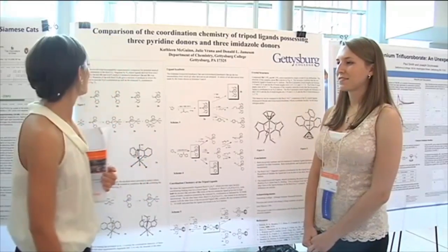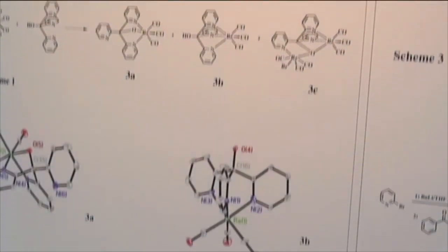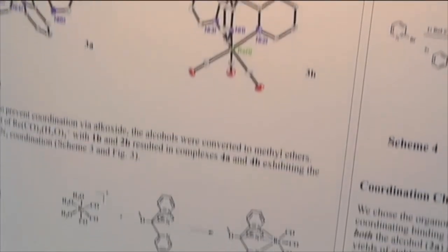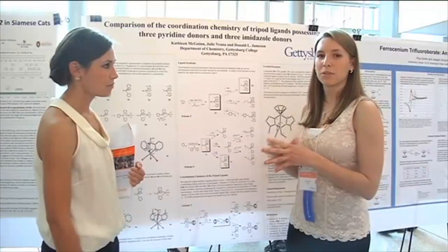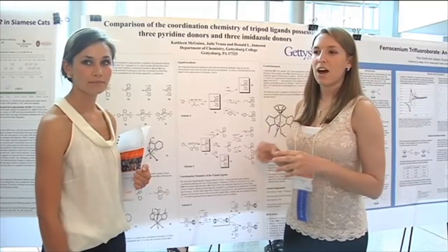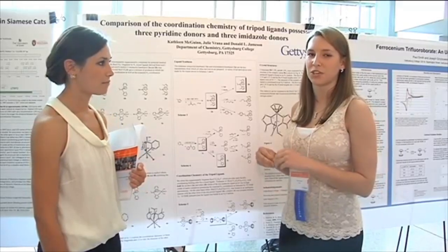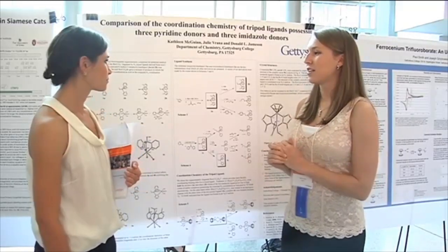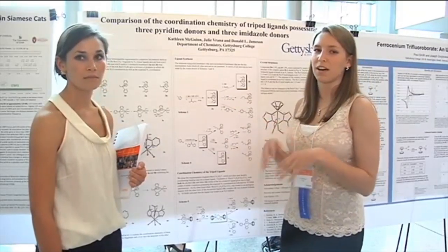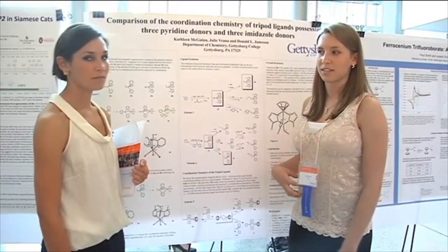We did the comparison of the coordination chemistry of tripod ligands that bring 3-pyridine donors and 3-aminosol donors. The purpose of our project is to create ligands that would be able to be bioselective in the body, because traditional radiopharmaceuticals don't have the type of bioselectivity to target specific organs and specific tissue in the cell. We need to understand ones that would be able to only attack the cancerous tumor in the tissue instead of creating a carcinogenic effect on the rest of the body.